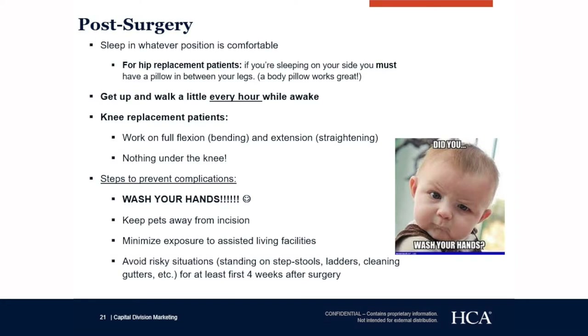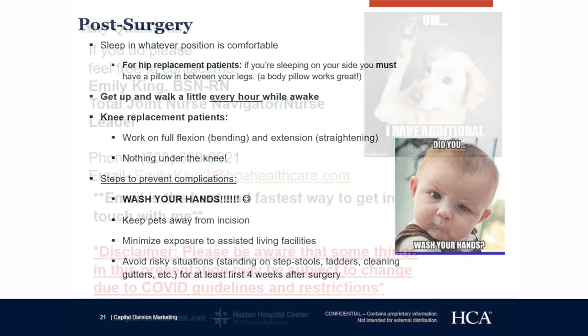Steps to prevent complications: wash your hands — be hyper vigilant on hand washing directly after surgery due to your risk of infection. Any time you're dealing with food, animals, or going to the bathroom, wash with soap and water. Keep pets away from the incision — snuggling is okay but please have long pants on so you are covered. Minimize exposure to assisted living facilities. Avoid risky situations such as standing on step stools, ladders, or cleaning gutters for at least four weeks after surgery.